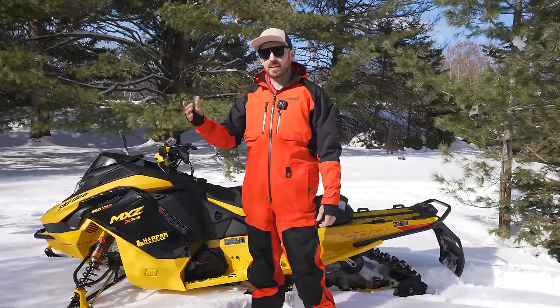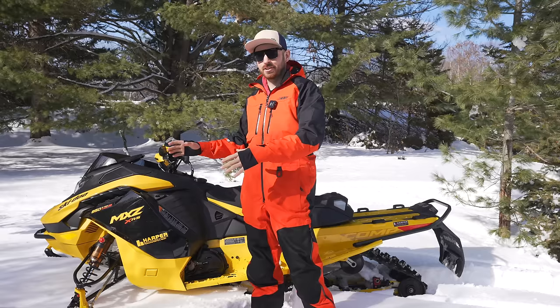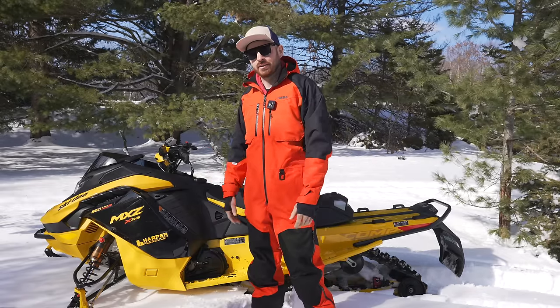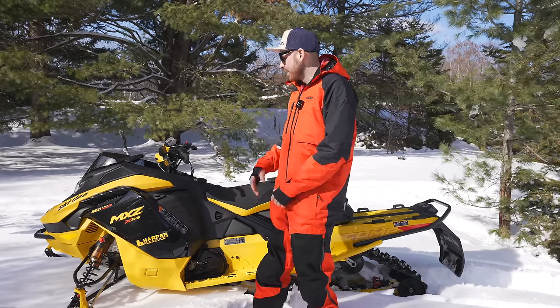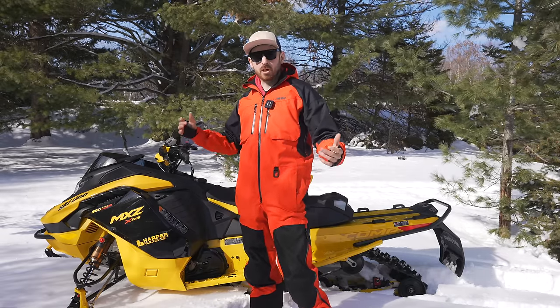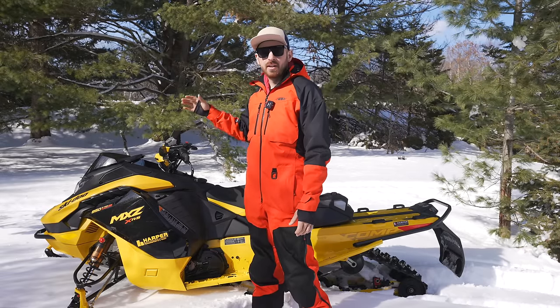We'll talk about the prices of each sled, which you're not going to see other media guys talking about because they get their Ski-Doos given to them and get invited to the releases. Not like me - I'm just over here left out. Only kidding. But we'll talk about the sleds, what's new, and the updated prices.